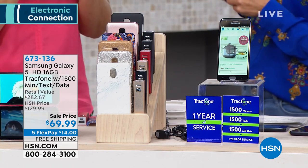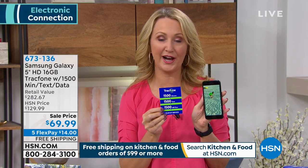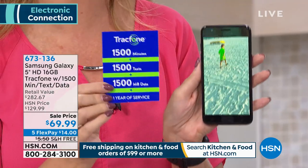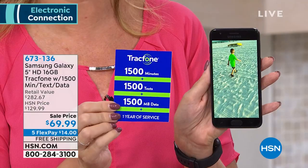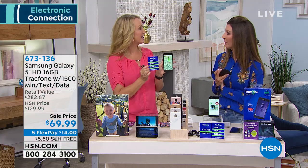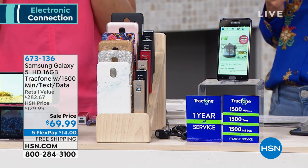If you're an existing TrackPhone customer with minutes left on your lower-featured phone and you're ready to upgrade to this gorgeous Samsung Galaxy, any unused minutes roll right on over — in addition to the 1,500 of everything in this package. You can activate whenever you want; there's no activation deadline. You can activate now, at Christmas time, for gifting. With TrackPhone, there's no better way to give the gift of cellular service — you own the phone outright and there are no ongoing fees or costs.